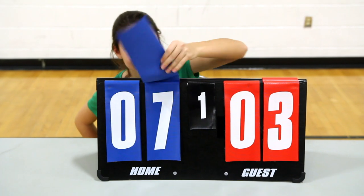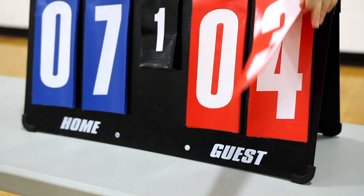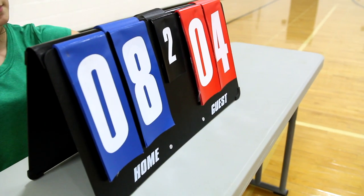Easily keep score with a durable, convertible tabletop scoreboard. Point Pro Tabletop Scoreboard — only from Gopher.